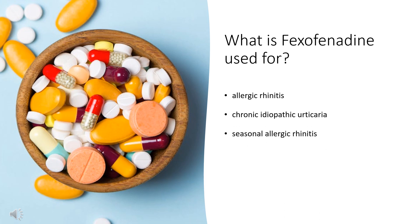What is fexofenadine used for? In the United States, fexofenadine is indicated for the symptomatic treatment of allergic rhinitis in patients greater than or equal to 2 years old, and chronic idiopathic urticaria in patients greater than or equal to 6 months old. In Canada, fexofenadine carries the same indications but is approved only for patients greater than or equal to 12 years old. Fexofenadine is also available in combination with pseudoephedrine for the symptomatic treatment of seasonal allergic rhinitis in patients greater than or equal to 12 years old.